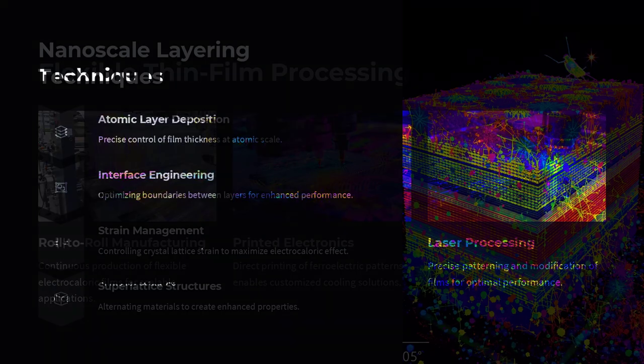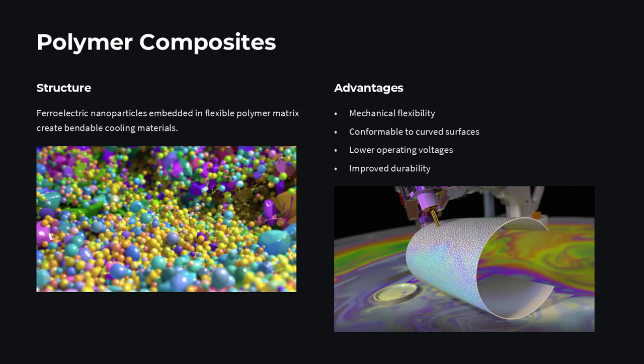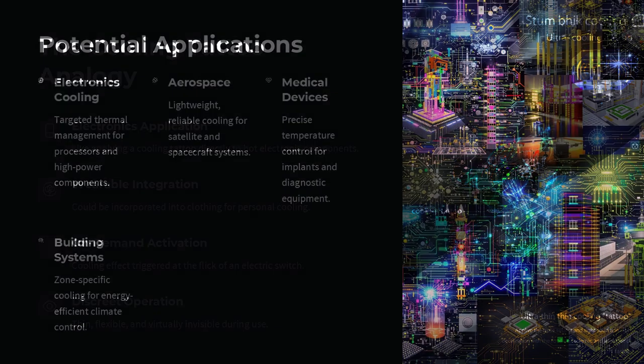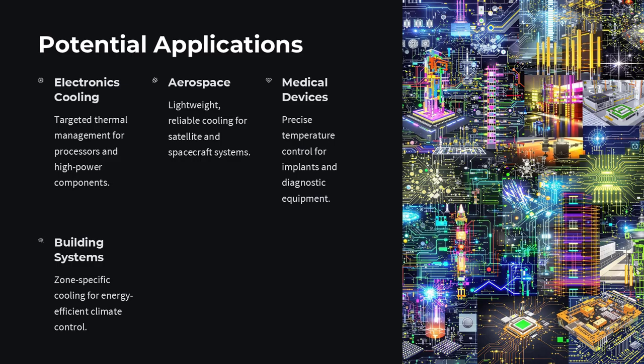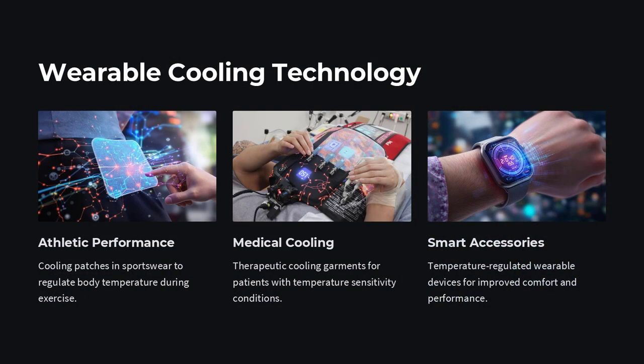What's going on at the atomic level? Ferroelectrics have a phase transition temperature where their dipoles flip orientation. Near that threshold, even a small field toggle can trigger a large change in dipole order and thus a large heat exchange — it's like a flip switch for internal energy reservoirs, engineered to be razor-sharp in response.